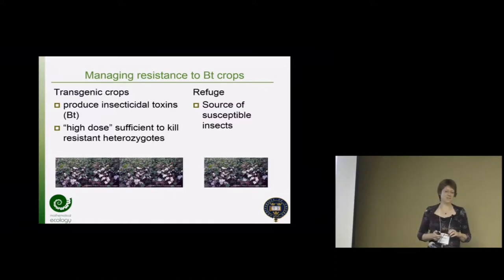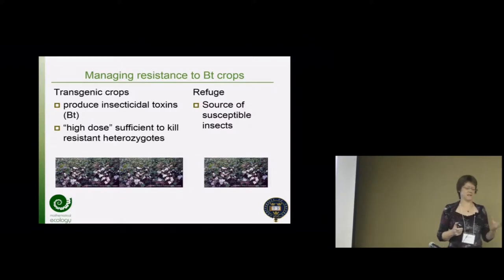One of which most of you are very familiar with, so I can skip over this bit quite quickly - it's BT crops. Transgenic crops: for the purpose of my model we were assuming a single toxin, not the more complicated pyramiding and stacking that's going on today, but still potentially relevant if you've got two toxins and there's very widespread resistance to one.